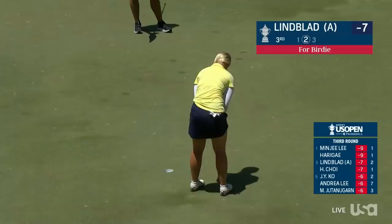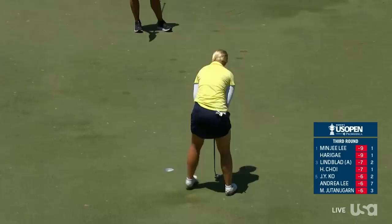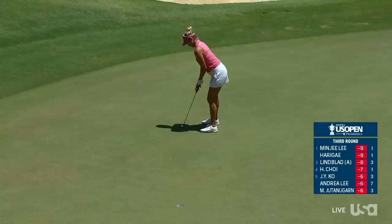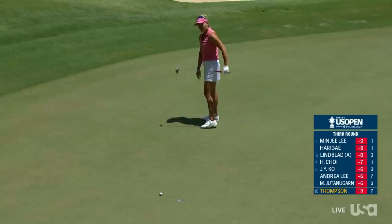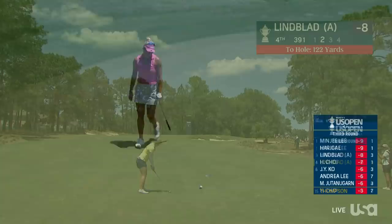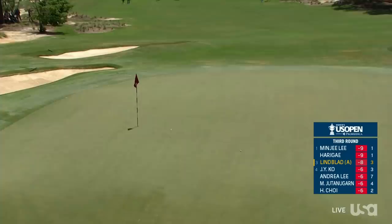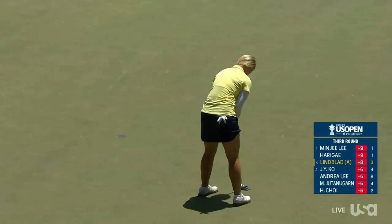Lynn Blad for a kick-in birdie at three. She played with Jin Young Ko for the first two days, and with the world number one today along with Lexi Thompson. She got within four of the leaders early. Two-four and Lynn Blad one back after a heck of a drive — only 122 yards remaining, which will help because she can launch it up in the air. You saw the apex at 107 feet in the air.